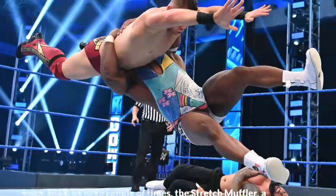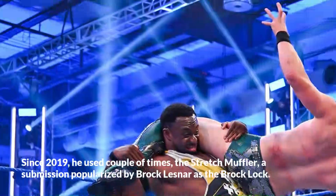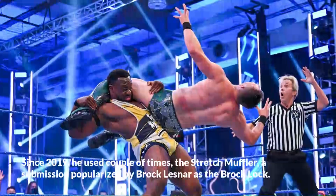Since 2019, he has used the Stretch Muffler a couple of times — a submission popularized by Brock Lesnar as the Brock Lock.